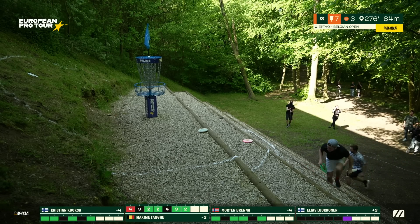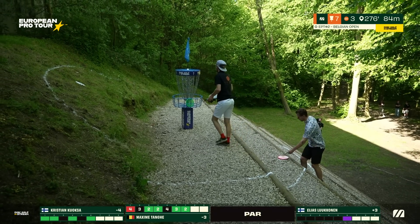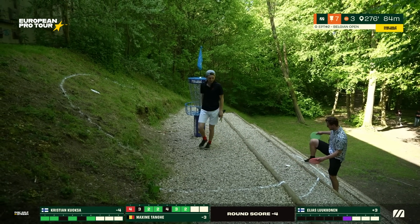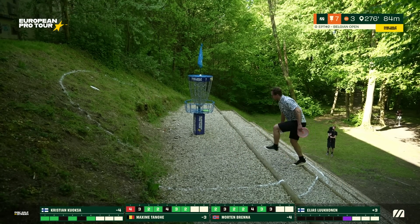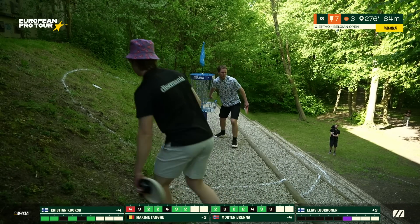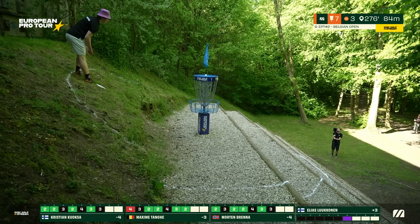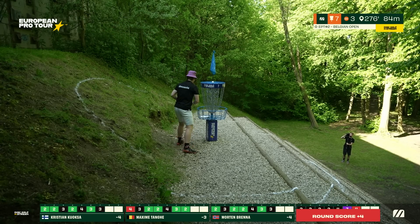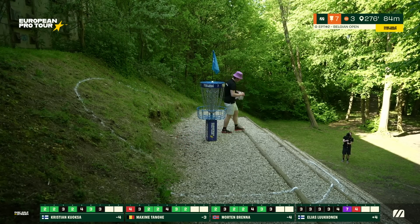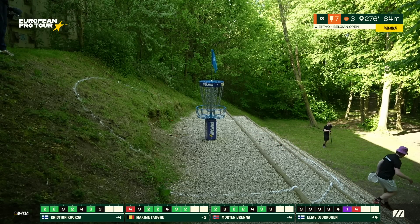Morton unfortunately two nose up — even from that angle it's considerably uphill. When you're that far down, the gap between the top of the basket and the bend really shrinks. Kuoksa and Elias taking their bullseye threes — oh, Elias was for the bogey, hit the early tree twice. Tricky hole seven — all about putting.